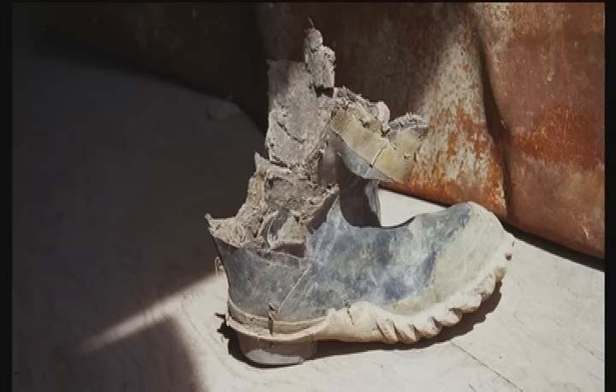Sometimes you would see a lot of shoes around. It seems like a small thing, but that was memorable.